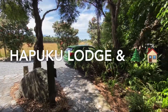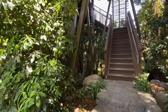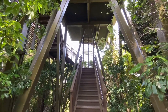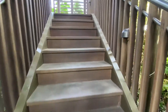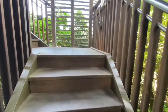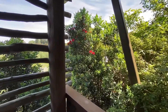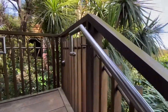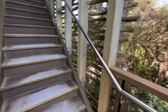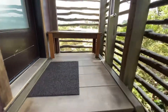We are now at the Hapuku Lodge treehouse — it is really beautiful surroundings. This is our treehouse, treehouse number three; it's got a lot of steps here. You've got Pohutukawa flowers around and some other trees. This is actually a working deer farm.